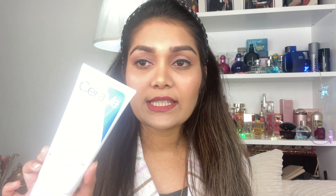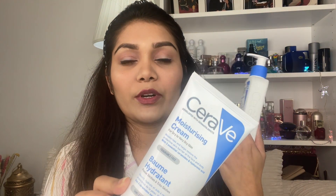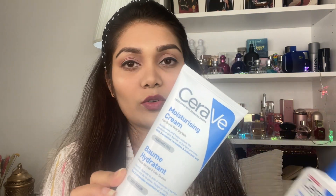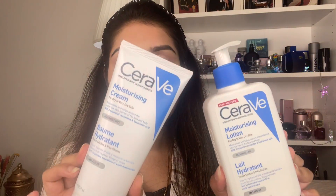I said you need to be able to use CeraVe cream for very dry or flaky skin. Both options will work well for your face and body. I will say these two moisturizer creams are a really good option, though CeraVe is not the most reasonable price.